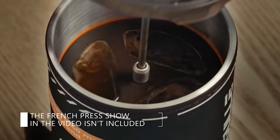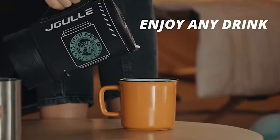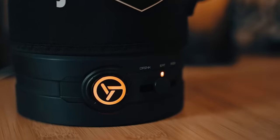So whether you're hiking solo or hanging out with friends, this mug's got your back. You can buy one for $161.